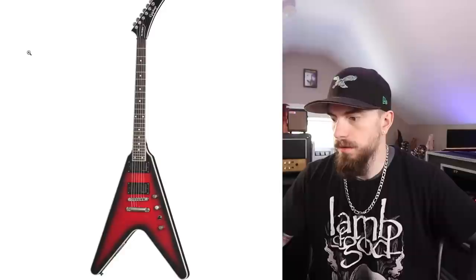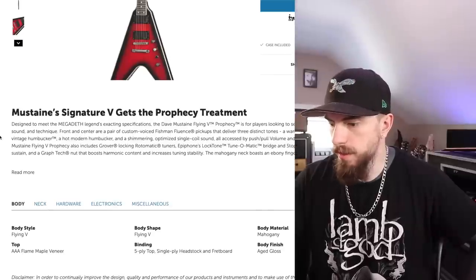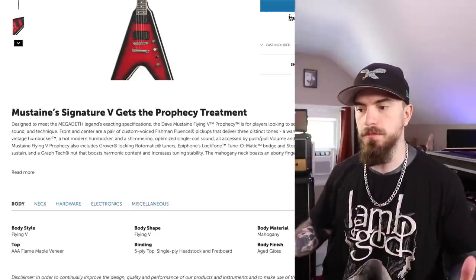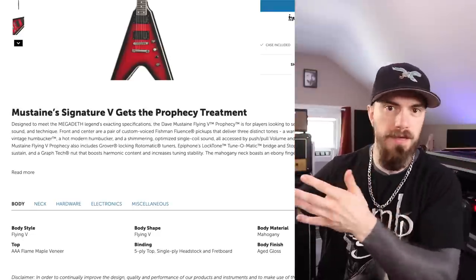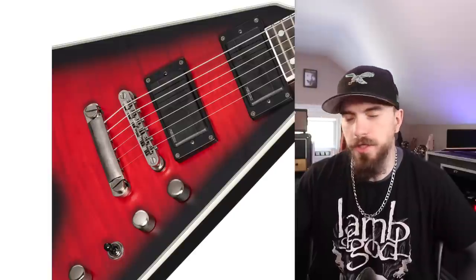Let's check out the Epiphone Prophecy right now. At first glance, it literally just looks like an Epiphone Prophecy with a different headstock. Mustaine's signature V gets the Prophecy treatment. Let's see what kind of pickups they have. Front and center are a pair of custom voiced Fishman Fluence pickups that deliver three distinct tones: a warmed PAF tone, a hot modern humbucker, and a shimmering optimized single coil sound. These don't appear to be any sort of Dave Mustaine affiliated pickups — they just seem to be the Prophecy pickups, which isn't a bad thing. It kind of makes sense because it's a Prophecy V — they're putting Dave's name on a Prophecy V with a different headstock. Red's actually a color I wouldn't expect from Dave Mustaine for some reason.